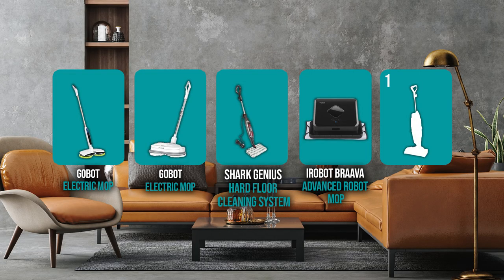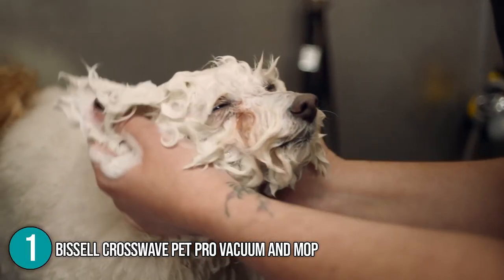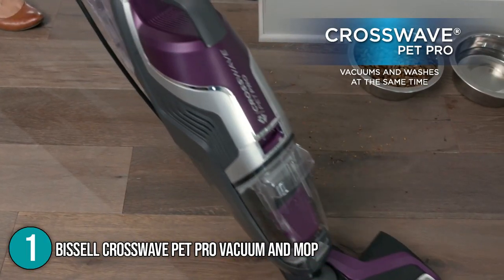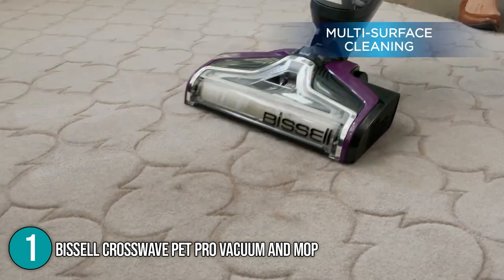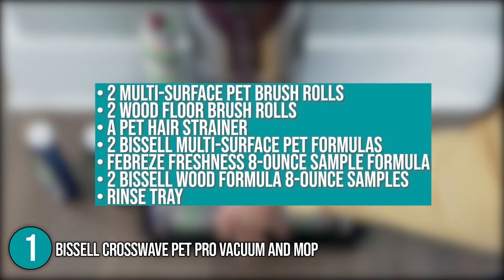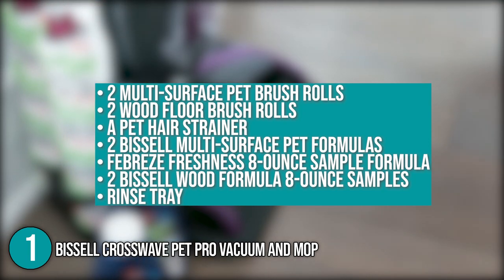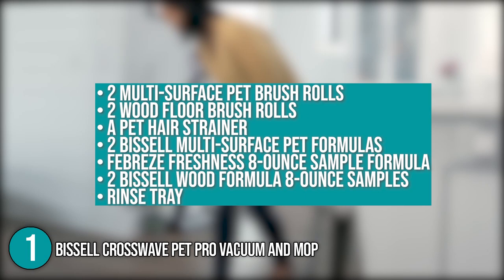And finally, we come to the number one electric mop on our list: the Bissell CrossWave Pet Pro Vacuum and Mop. The Bissell CrossWave is designed with an all-in-one multi-surface cleaning system that vacuums and washes the floor at the same time. It has multi-surface brush rolls that clean hard floors, sealed hardwood, and even rugs. Included with the electric mop are two multi-surface pet brush rolls, two wood floor brush rolls, a pet hair strainer, two Bissell multi-surface pet formulas, a Febreze Freshness 8-ounce sample formula, two Bissell Wood formula 8-ounce samples, and a rinse tray.